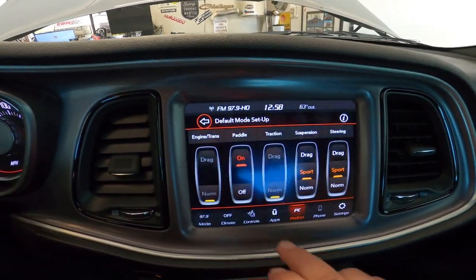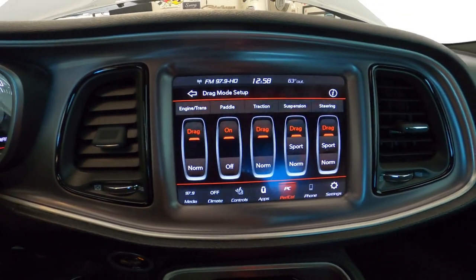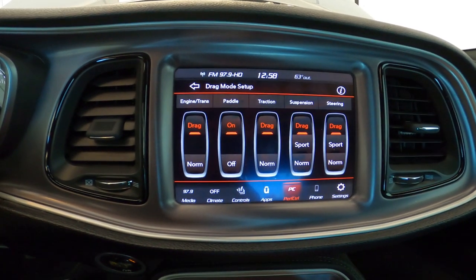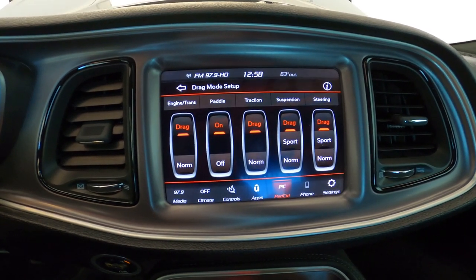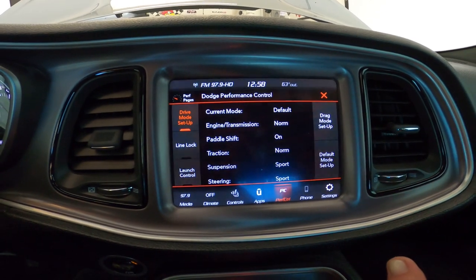If I go back to drag mode, this is where the fun happens — this is where I put all this stuff to drag. Now, if you're on the street and trying to run in drag mode, I would highly suggest putting your traction control on normal, or you will have an ice skate. You will not go anywhere.